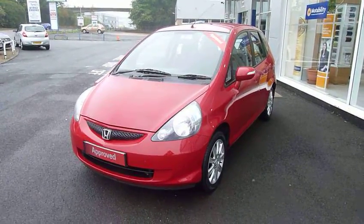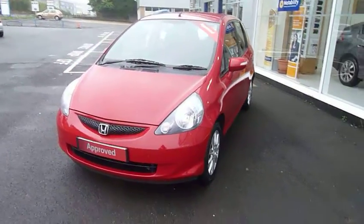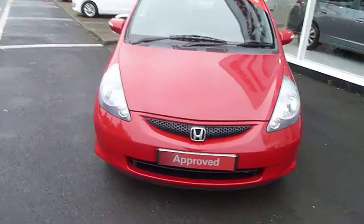Hi and welcome to JTQ's Honda Telford. Today we're looking at this stunning Jazz 1.4 SE in Milano Red.